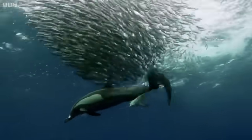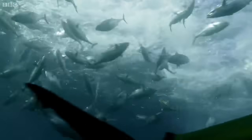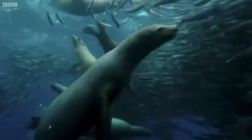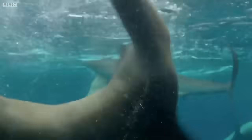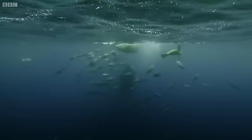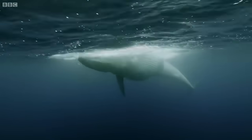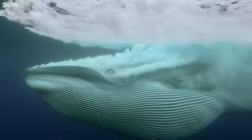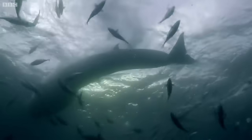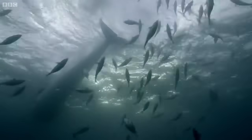Common dolphins join the attack. As the shoal gets ever smaller, each sardine scrambles desperately to hide in the middle, but now there's no escape. A bryde's whale finishes off the feast — tons of sardines devoured in less than an hour.